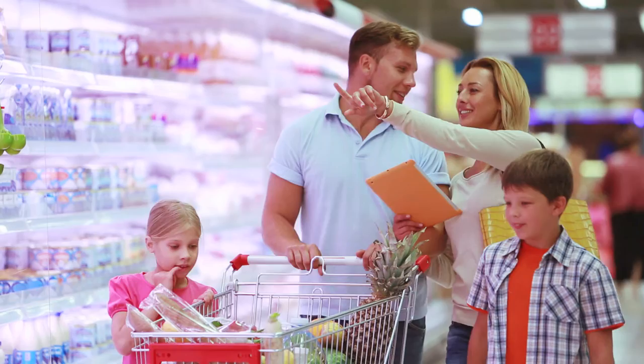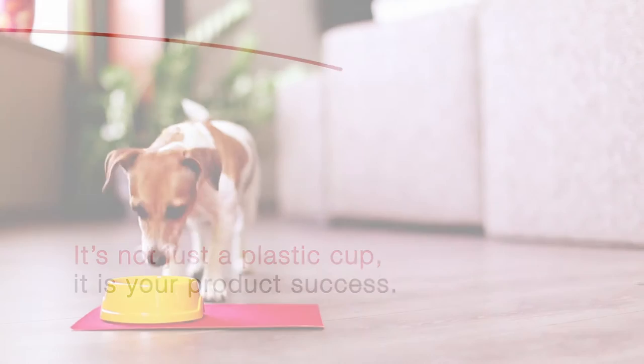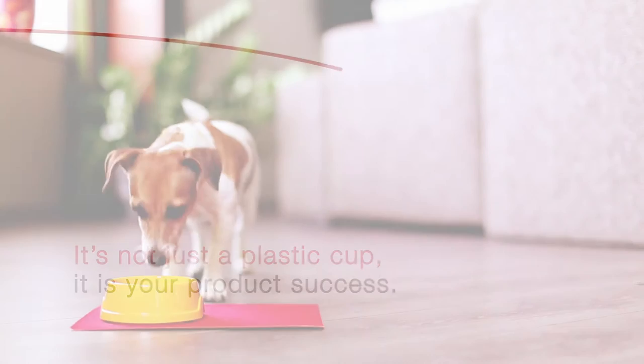Whether for milk products, coffee, baby or pet food, just to name a few. It's not just a plastic cup — it is your product success.